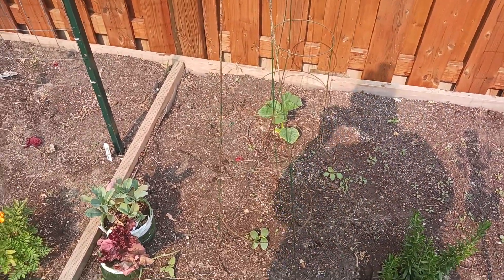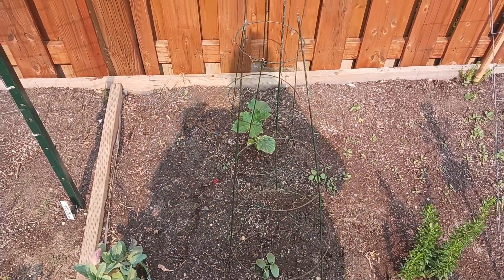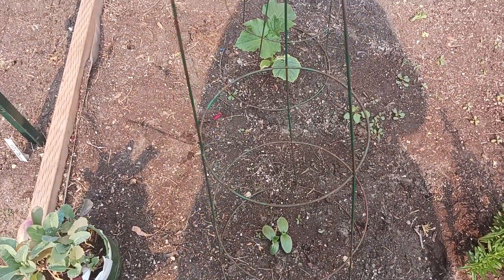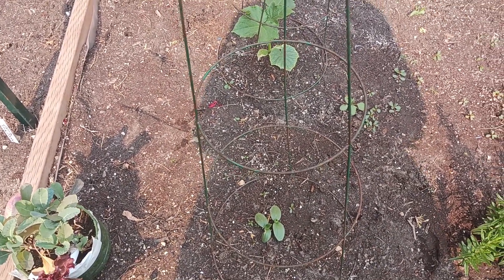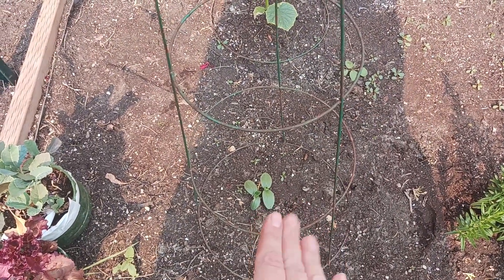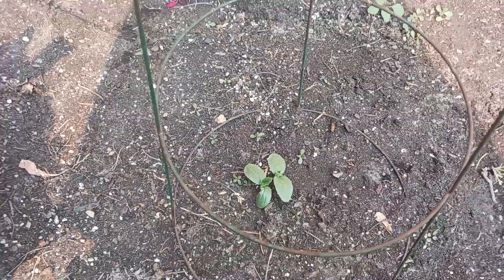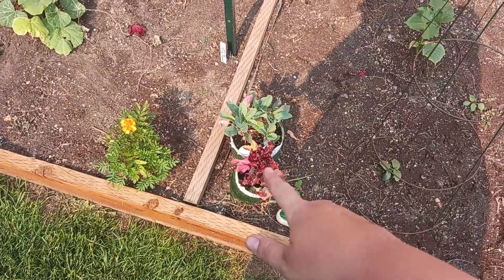A couple of videos back I talked about doing a direct sow challenge — direct sowing a seed versus starting seeds inside. Here is an example: that cucumber was started inside about three weeks before going outside, and this one was direct planted about a week and a half to two weeks ago. That is the difference. I'm waiting to make sure I have one really strong plant before pulling the other.